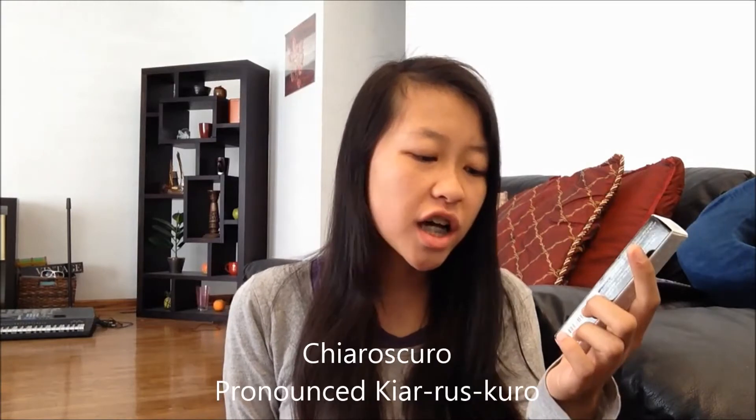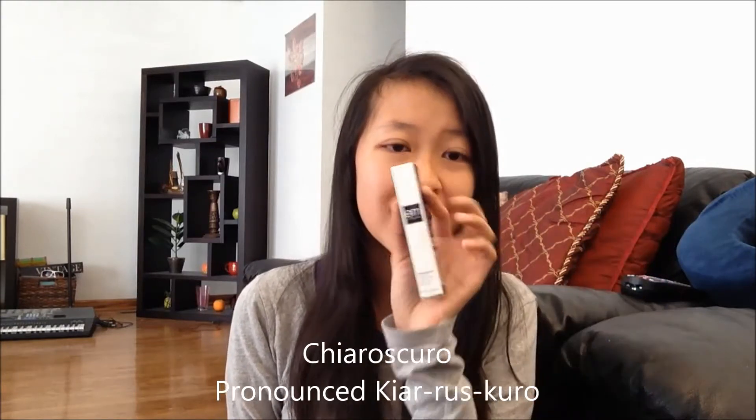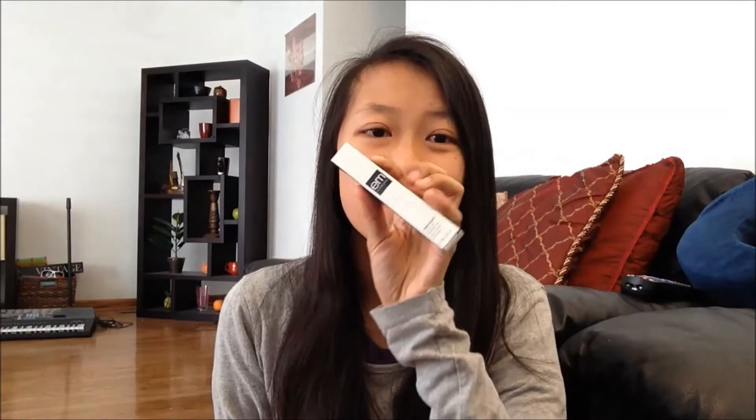So the first thing that I got from M Cosmetics is this contour and highlighter stick. I'm not really sure how to pronounce it but it's called Chia Rescurral. This is a highlight and contour, and I don't really use contour but I definitely need highlight because my eyes in the morning when I need to go to school are pretty dark, and sometimes I have to wear concealer because my eyes look like I haven't slept in 10 years.